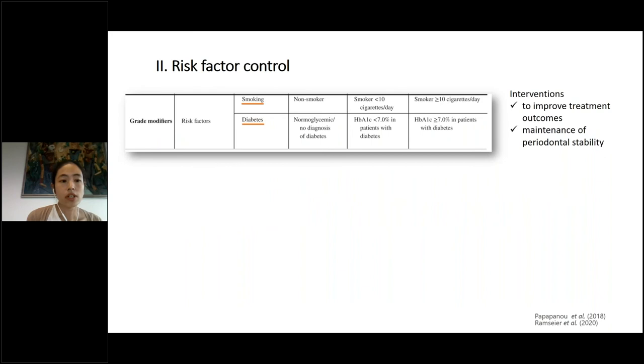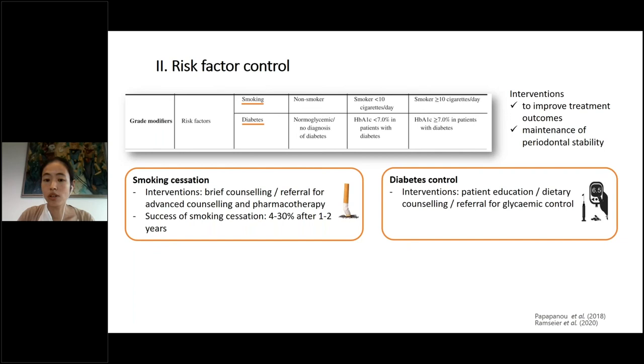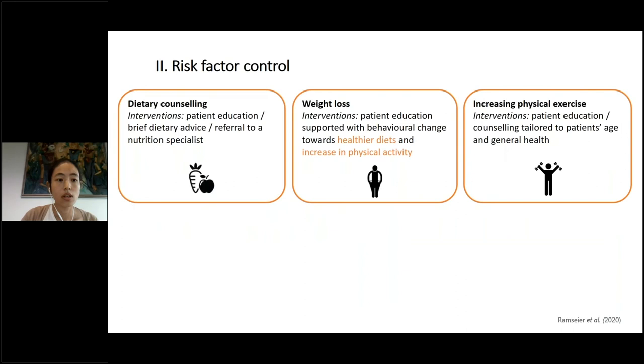In our current classification, smoking and diabetes are grade modifiers — true risk factors. We try through interventions for these risk factors to improve treatment outcomes and maintain periodontal stability. For smoking cessation, we can offer counseling and referral. Success rates after one or two years are quite low, only 4 to 30 percent. For diabetes control, we educate the patient on why it is important, give dietary advice, and refer to a specialist. Interventions for smoking cessation and diabetes control are strongly recommended for patients undergoing periodontitis therapy.